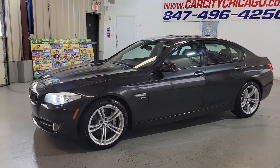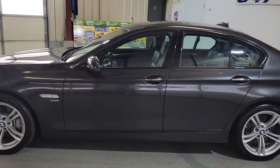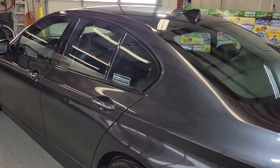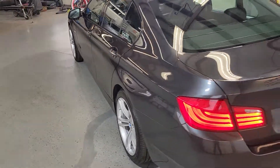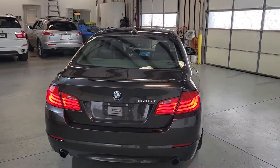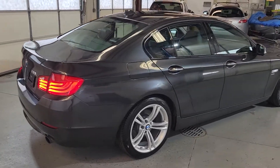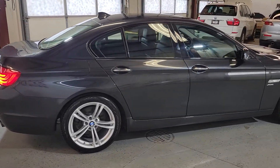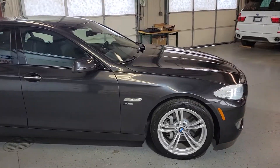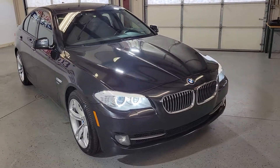Hey folks, my name is Dimitri and this is a video for a 2011 BMW 535xi. This one is a new arrival at Car City Ink in Palatine, beautiful and clean, fully loaded vehicle with low miles — it's got only 99,000 miles and this one is a full-size sedan, nice looking one. BMW, they make great cars.